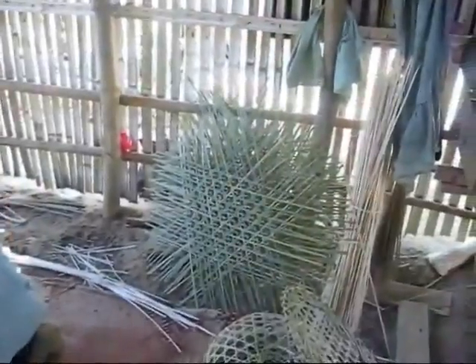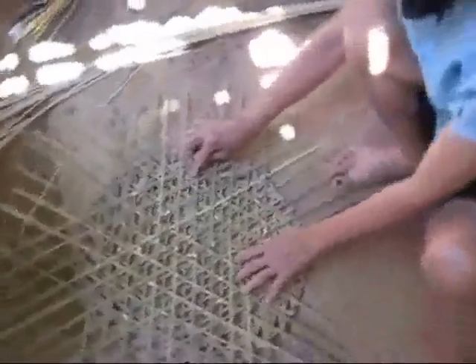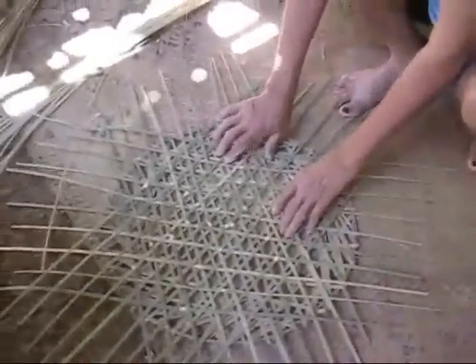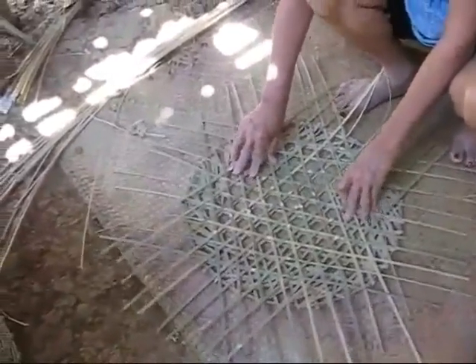So this is kind of like their little side business that they do here. It's pretty fancy watching her use the pattern, so she knows where to make the outside.